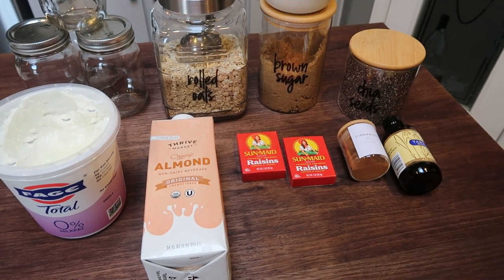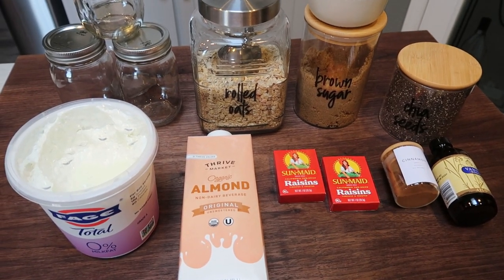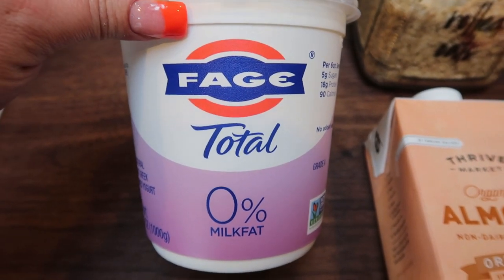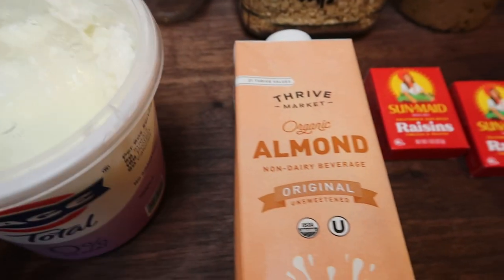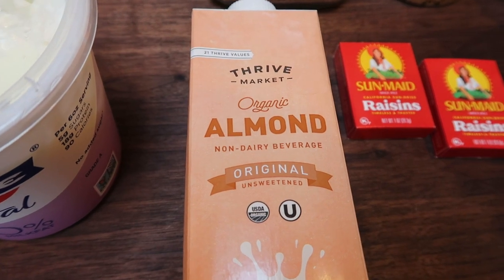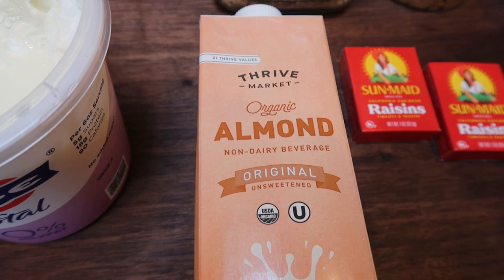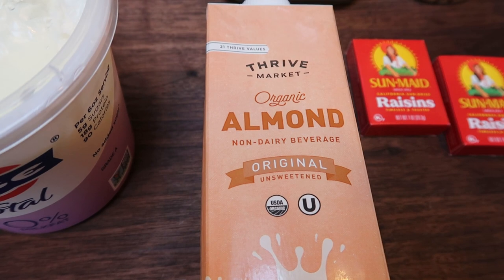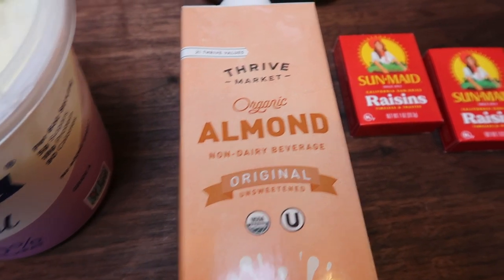For breakfast this week I'm making cinnamon roll overnight oats. I love cinnamon anything. For the overnight oats you're going to need some zero percent non-fat Greek yogurt — I prefer Fage but you can use any brand — and any type of nut milk. I'm using original unsweetened almond milk from Thrive Market, which is linked down below with 25% off your first order and a free gift. That's a limited-time promotion so if you've been thinking about joining Thrive Market, now is a fantastic time.